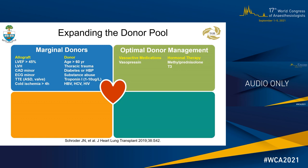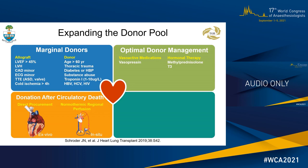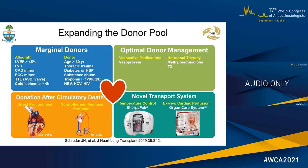Heart transplant donor criteria have also changed in an effort to expand the donor pool, including using marginal donors and optimizing donor management. Marginal donors may have minor heart dysfunction and increasingly come from patients with substance abuse. Donation after circulatory death, or DCD donation, is used in some countries to expand the donor pool by up to 30%. Perfusion of the DCD heart may be from direct procurement and ex vivo perfusion, or in situ normothermic regional perfusion using ECMO. Novel transport devices such as the Sherpa pack and organ care system may safely extend the organ ischemic time.